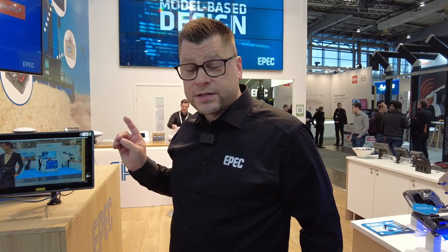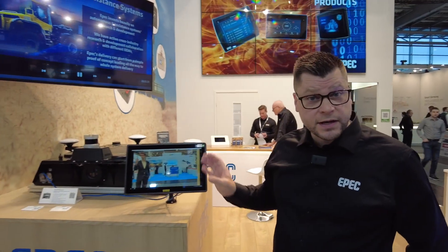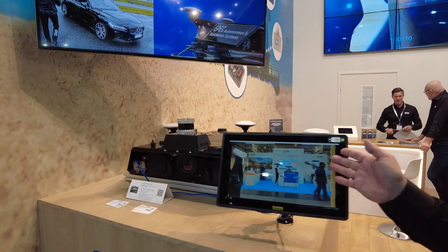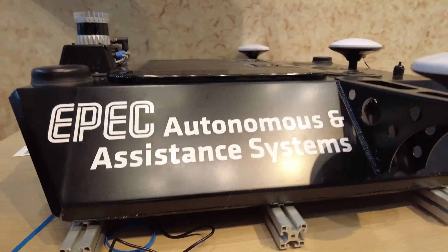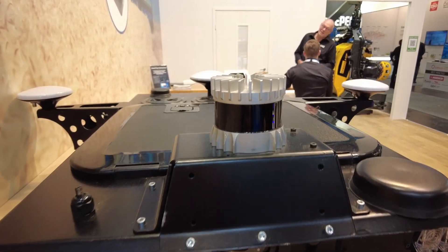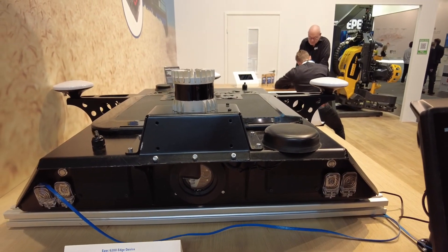This is an example of an autonomous system development kit, which we are using to develop algorithms for automated driving and also assistance systems. This unit includes several EPEC products. For example, this PONSSE — our parent company's screen — is basically a custom-made PC for forest machines, an OEM-specific product. We also have here several sensors, a LiDAR, some cameras, and other types of products commonly needed in future machines.